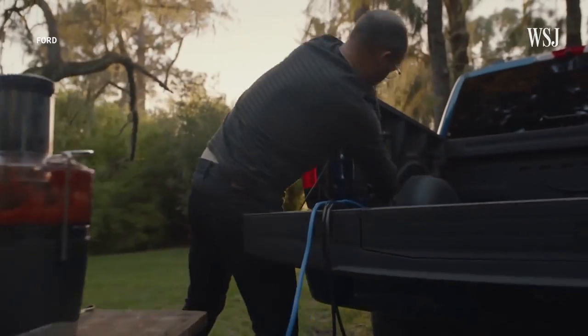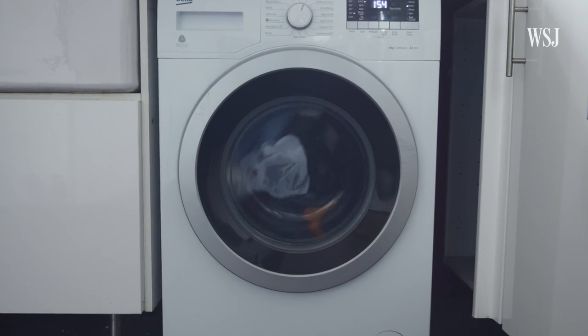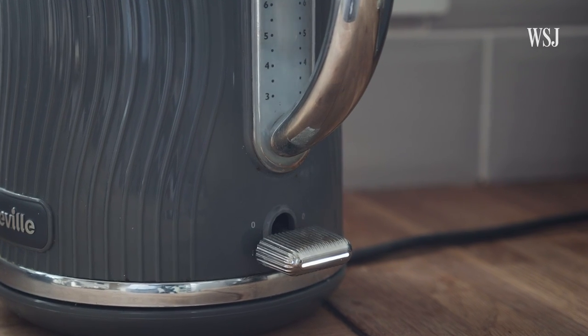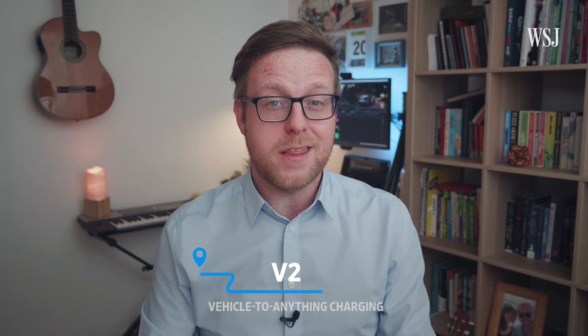What if the battery in your electric vehicle could be used to power anything? And I'm not just talking about USB charging here, I'm talking about proper power — enough to power the appliances in your home, maybe even the appliances in your neighbour's home. Well, the idea is called V2X, or Vehicle to Anything charging. And it's actually more than an idea; it's on some cars right now.